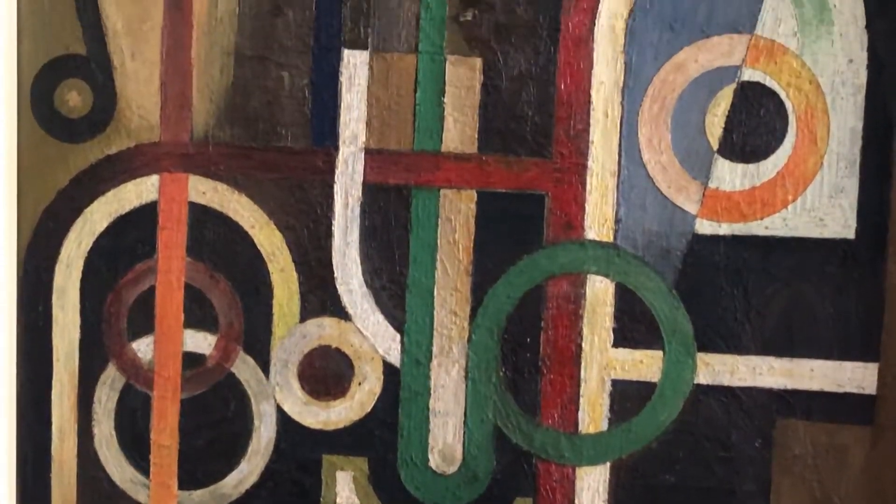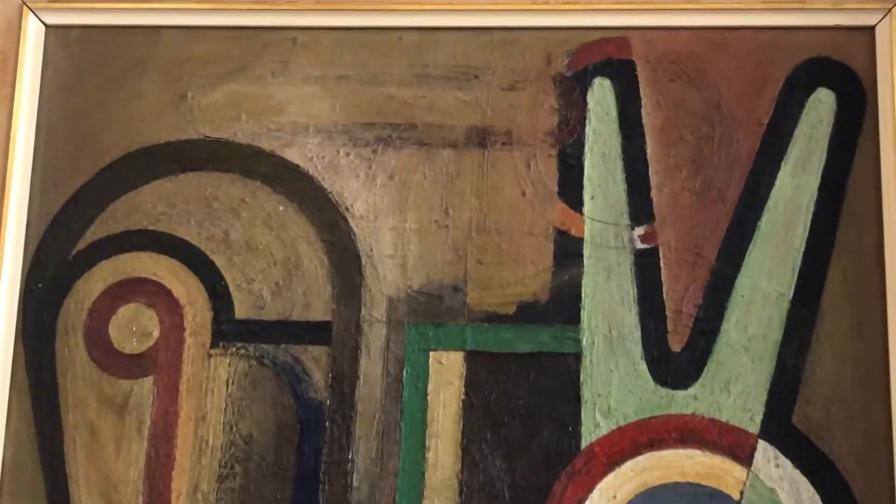I think my two favourite paintings in the sale were acquired by a lady with great taste in Paris in the 1950s. They're both oils on canvas and they both have echoes of very famous artists.